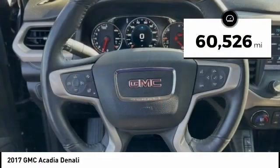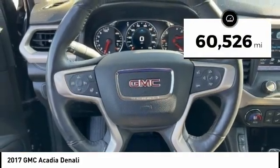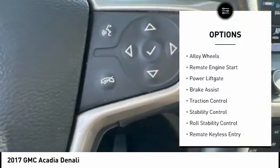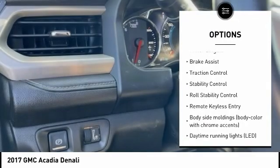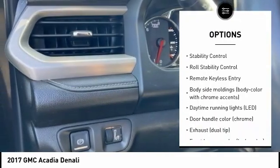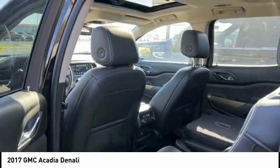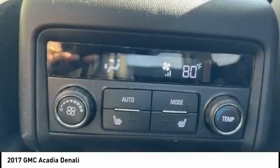This vehicle has less than 65,000 miles. Here are some of this vehicle's great options: tire pressure monitoring system, electronic stability control, alloy wheels, remote engine start, power lift gate, brake assist, traction control, stability control, roll stability control, and remote keyless entry.